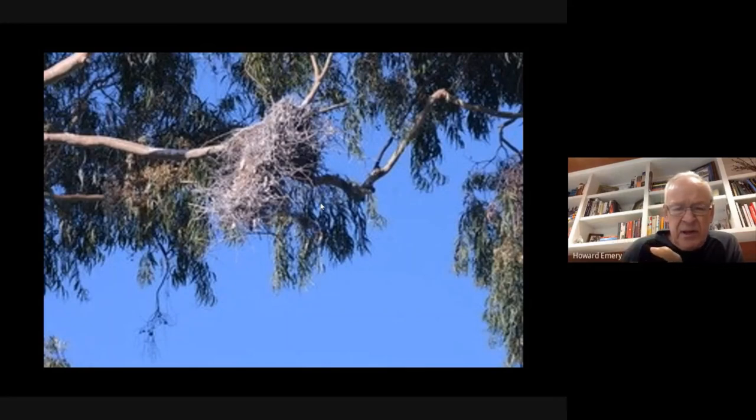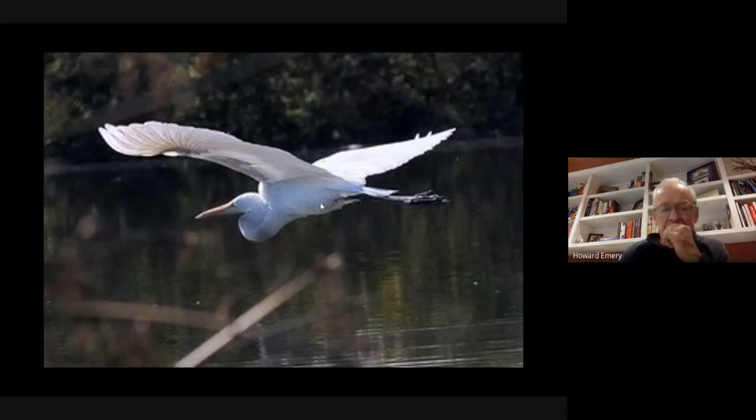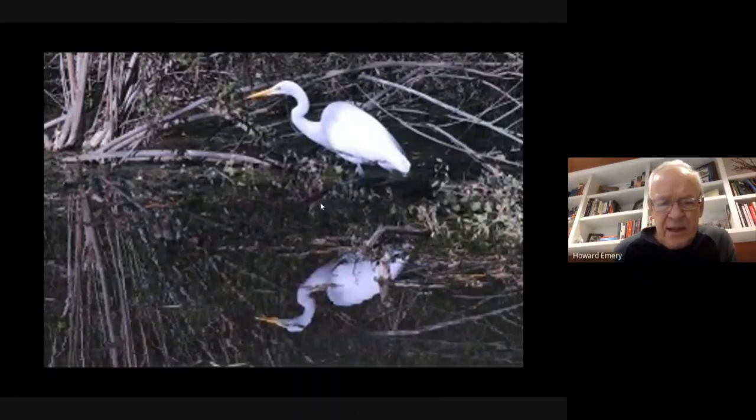There are many other birds common around the water—gulls and terns, and many varieties of shorebirds in multiple sizes, colors, and shapes. That's a whole other topic. The great egret is a related heron, almost as large as the great blue, and a spectacular bird we see occasionally here.